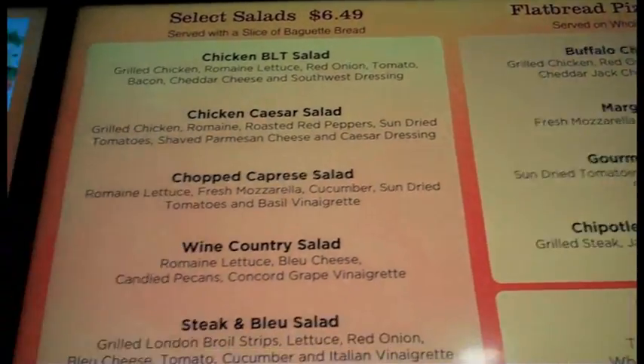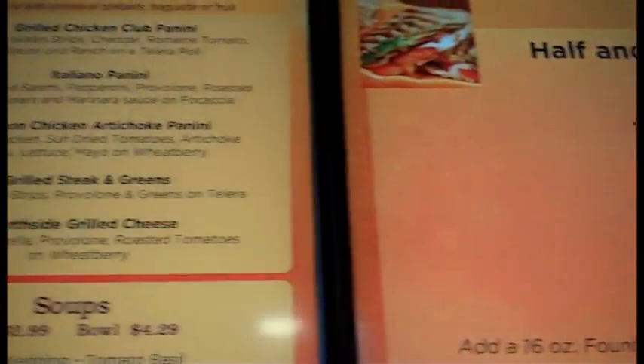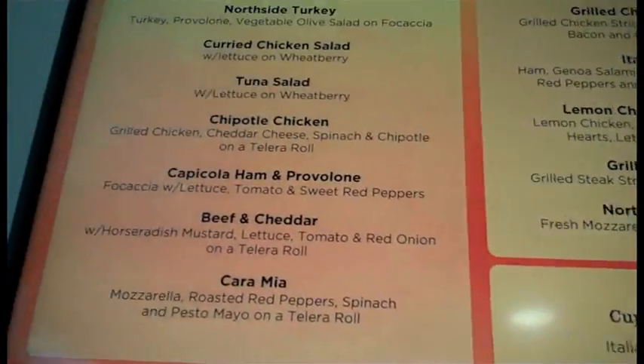We tried to model the decor, the menu, everything, to feel like you're out of the hospital and in a whole different place. We patterned the menu off a lot of healthy food items. We tried to use local vendors and local foods when possible, and just tried to offer a nice product — something very different for a hospital setting.